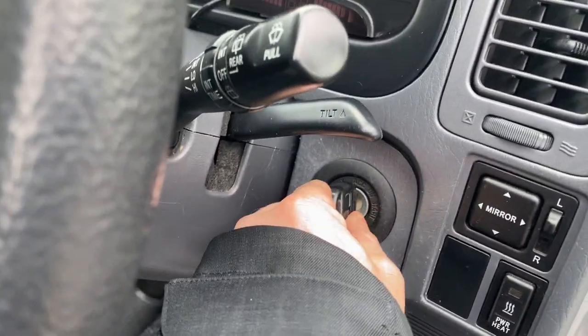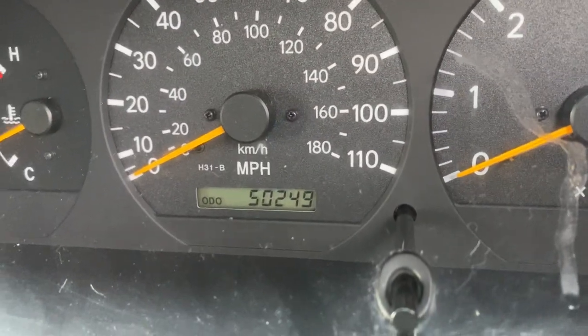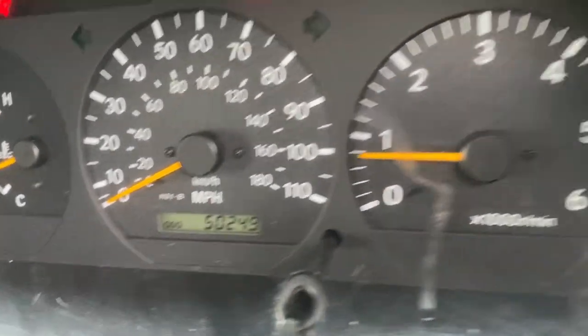That beep is just telling me the key is left in. Mileage reads 50,249.